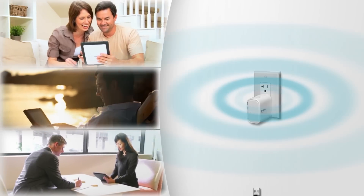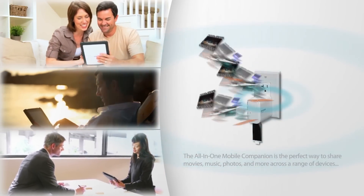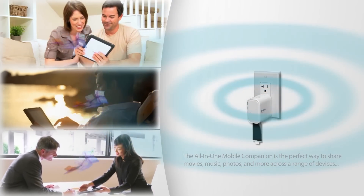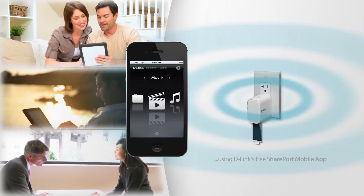Whether you're at home, on vacation, or at a business meeting, the Shareport is the perfect way to share movies, music, photos, and more across a range of devices using D-Link's free Shareport mobile app.